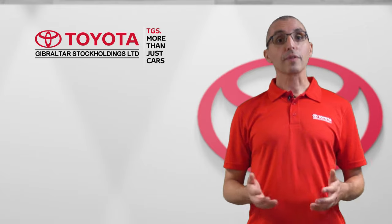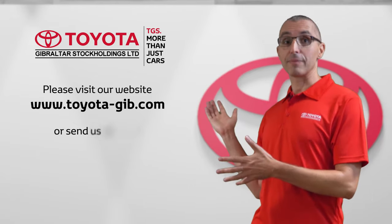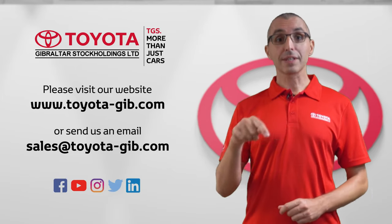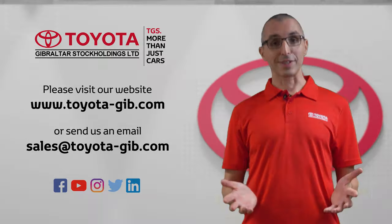Thank you for watching. To know more on these spare parts packages, please visit our website or send us an email. If you enjoyed the video, please click on the like and subscribe to our channel to keep up to date on any of our products and services.